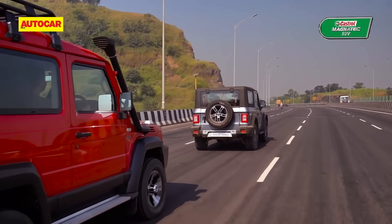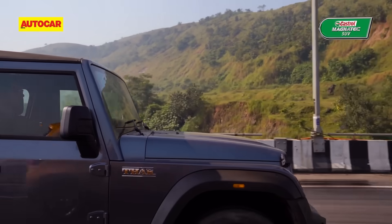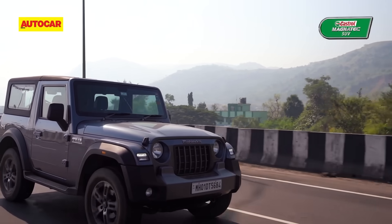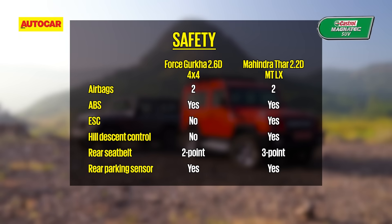While both models comply with India's latest crash test norms, the Thar has been crash-tested by Global NCAP and boasts a 4-star rating. The Mahindra is also the only one to feature ESC.